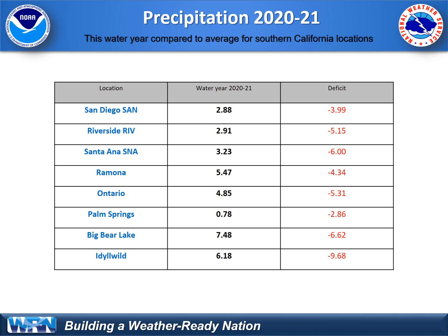Here are some specific numbers. San Diego's deficit is around four inches and dropping rapidly through February because February is one of the wettest months on average. Other areas such as Santa Ana, Ontario, and even in the desert at Palm Springs are significantly below average. Our critical mountain areas are now approaching seven to ten inches below average for the water year to date.